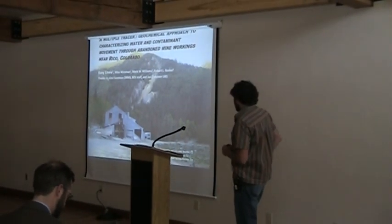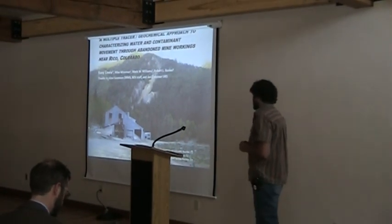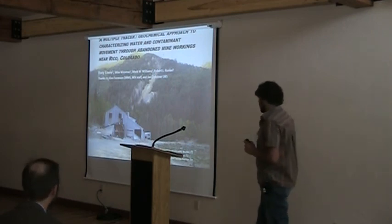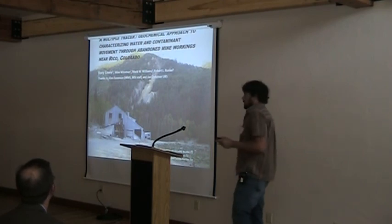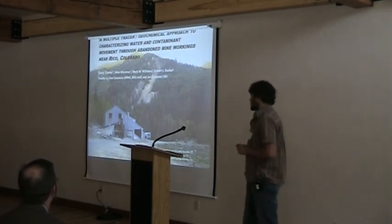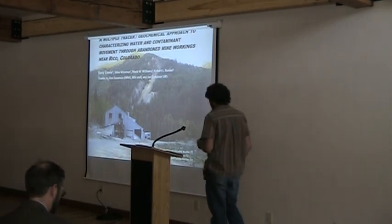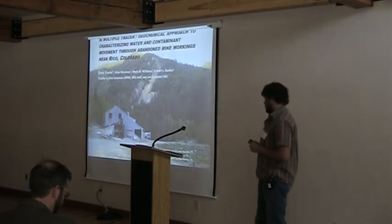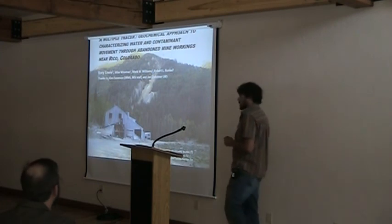This project was in conjunction with Mike Weirman of the U.S. EPA, Mark Williams, who's my advisor at CU Boulder, Rob Runkle from the USGS. I also want to give special thanks to Alan Sorensen from DRMS and other DRMS staff, as well as contributions from the MSI staff and Jan Kirsner at URS.